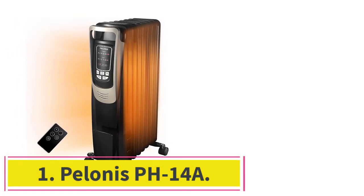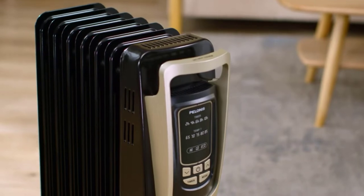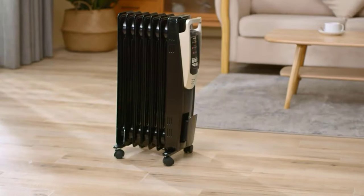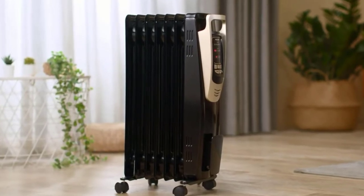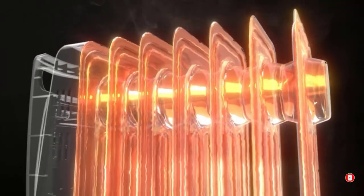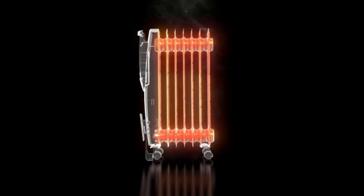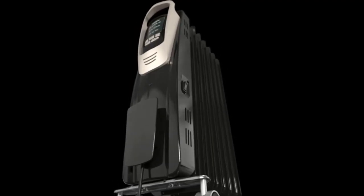Starting at number 1: the Poloni PH14A. First up, we have a beautiful product known for its champagne gold color and luxurious design. The Poloni oil-filled radiator heater PH14A ranks very high when it comes to performance as well as design. It will keep your room warm and add to the decor of your living room. This is a very quiet machine that does not function with a fan, which tends to make a lot of noise while pushing air through, but this one is absolutely silent.